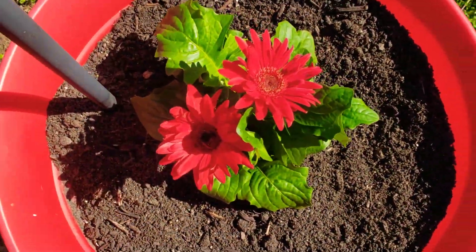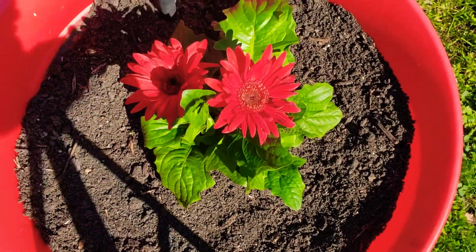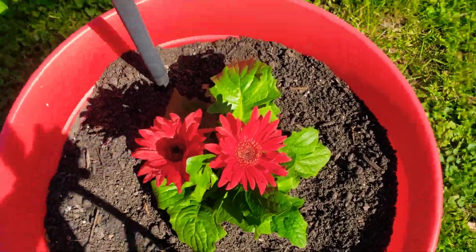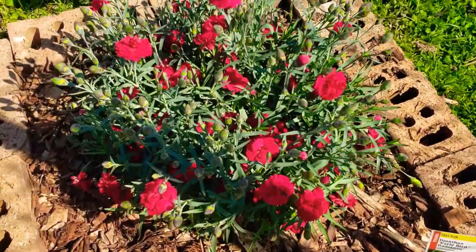There is a red one that I picked up for myself for Mother's Day that's in this front bucket. It may stay here, may not. And then my son John Anthony got me this beautiful nest.